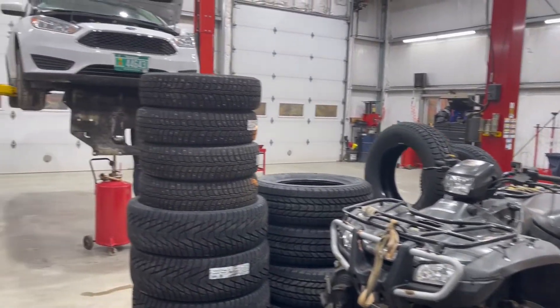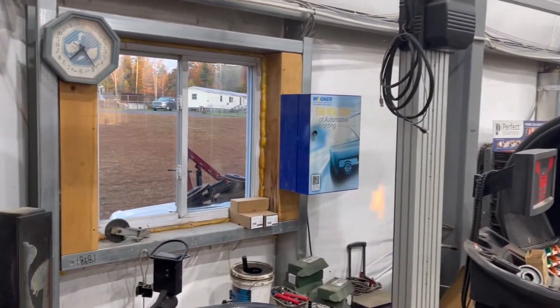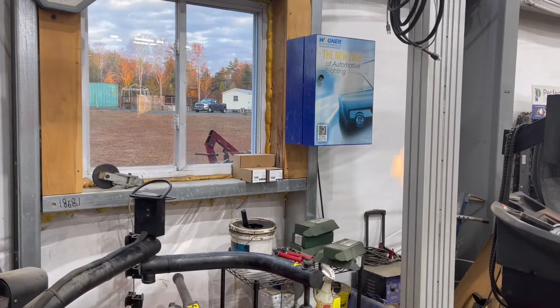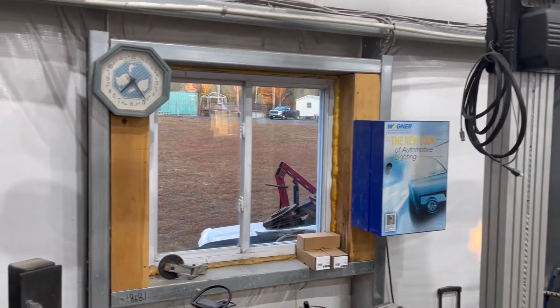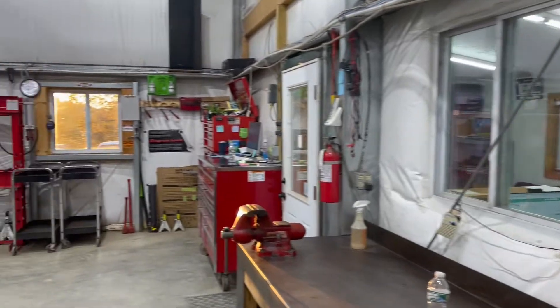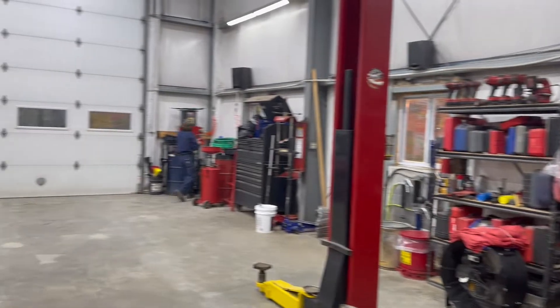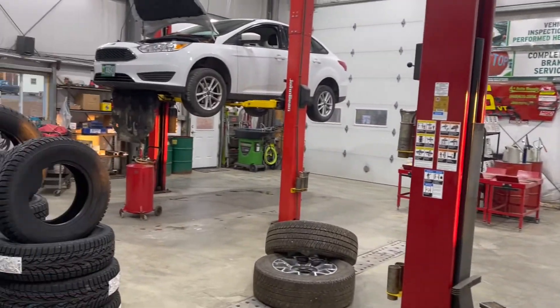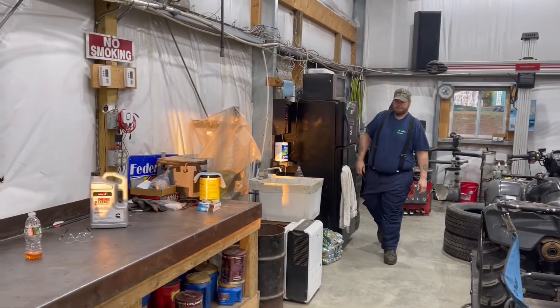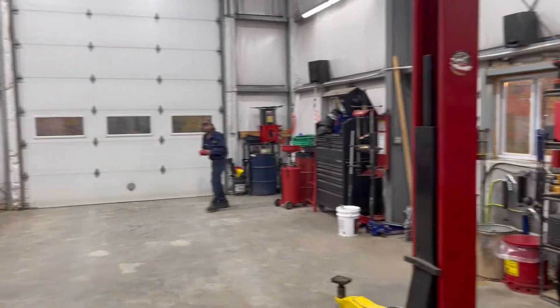Some four-wheeler. Got a lot of equipment here. That's Sonny, my boy over there. He's not a morning person.